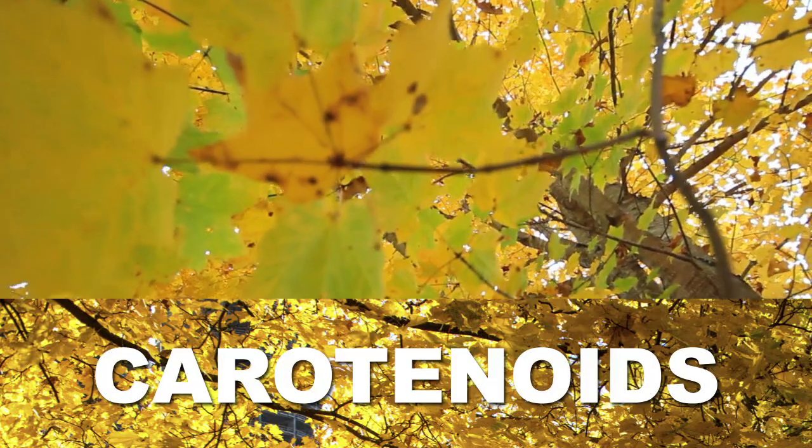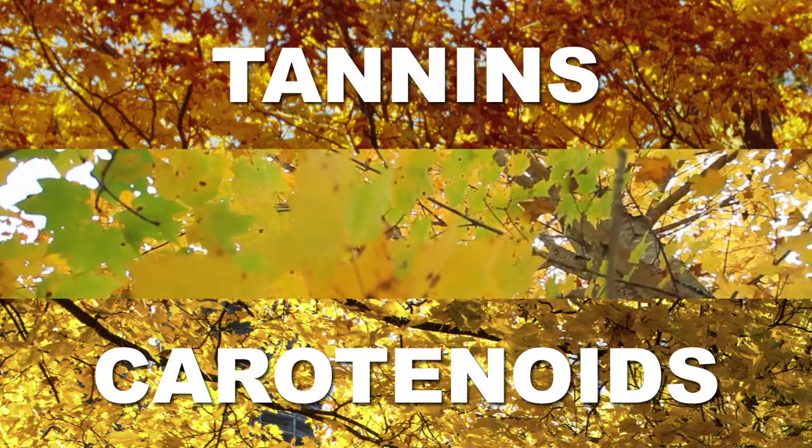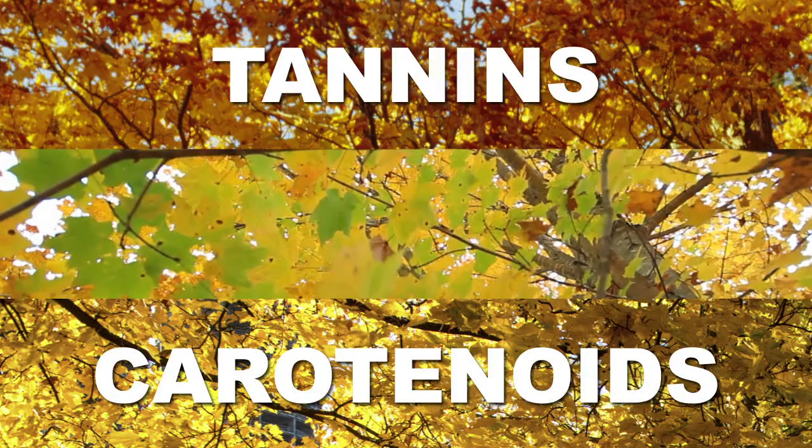Carotenoids, on the other hand, consistently produce the yellow tone of leaves. If the fall's a little cloudy, the yellows tend to stand out, but you'll see some brown too, thanks to tannins that can also be found in the trees.